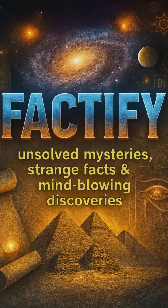If you love mind-blowing ancient discoveries, hit that subscribe button. Trust me, you don't want to miss what's next.